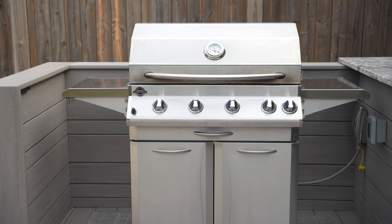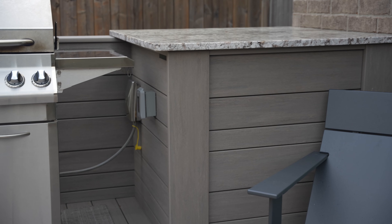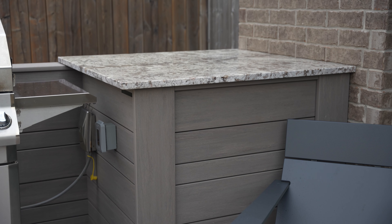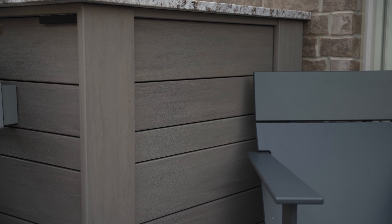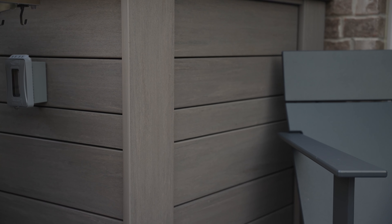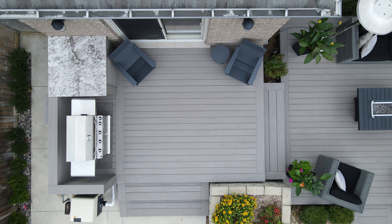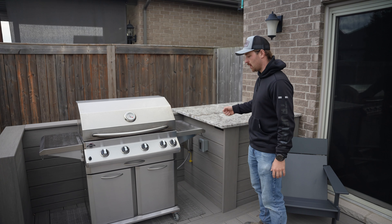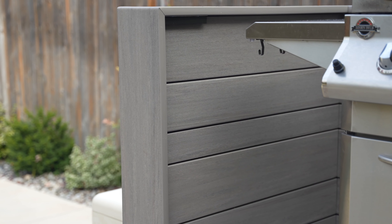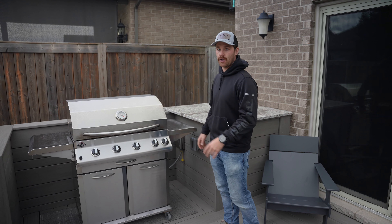We've incorporated a nice privacy wall around the barbecue area. There's also some pool equipment that we've boxed in and covered. We went with multi-width decking for the privacy wall — three and a half, five and a half, and seven and a quarter inch boards. We also have a quartz countertop here. The homeowners are going to have a pizza oven, so there's a nice surface for that. We've also incorporated lights on the inside on both sides so at night time it illuminates this area.